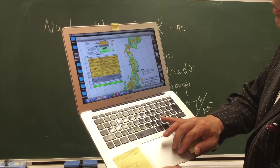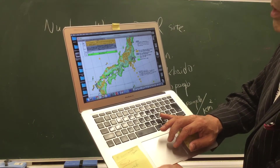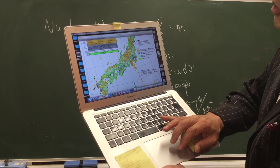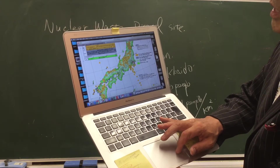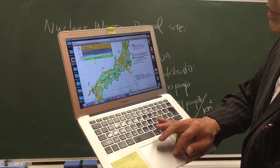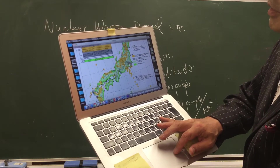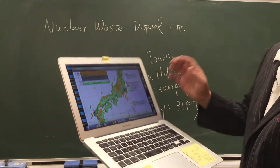We have this map provided by the Agency of Nuclear Energy. So almost the entire seaside shore is green, but some parts here are not suitable for some reason.